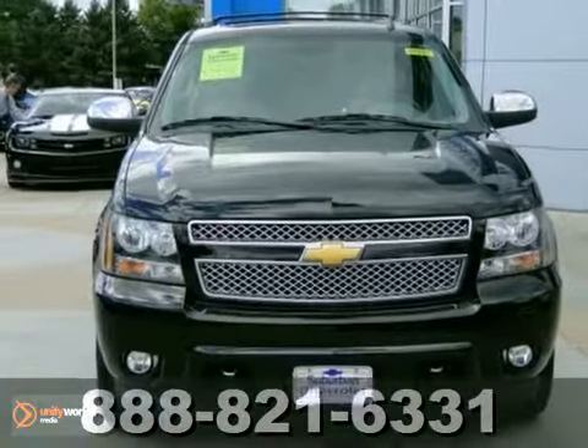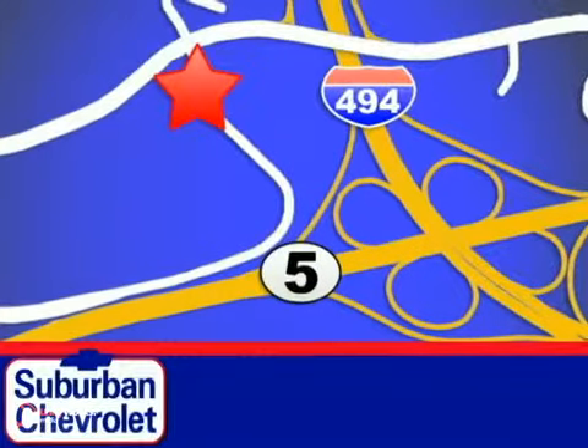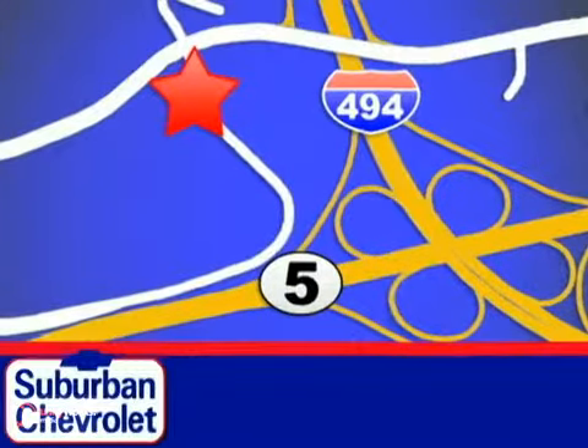Come in and take a look for yourself. Stop in today for a no-obligation test drive and shop over 16 acres of inventory. We are conveniently located in Eden Prairie at Highway 494 and Highway 5.